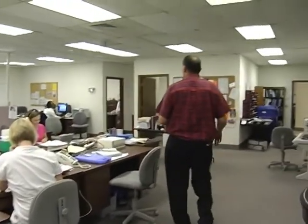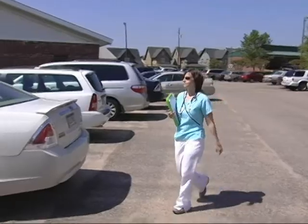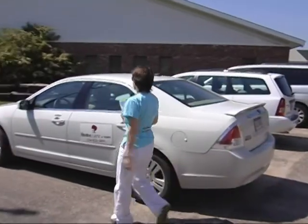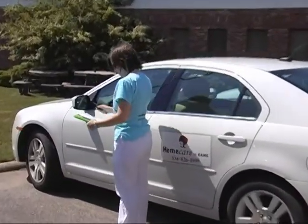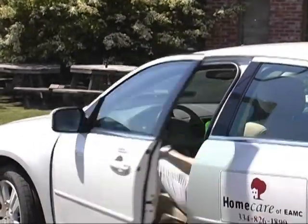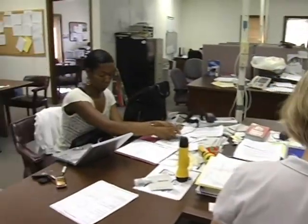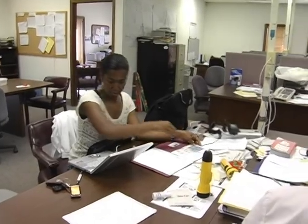This is the third part of the activities in this building — our home care area. This is for folks that are homebound. We provide nursing care, aides that go into the home, and different therapies — whether physical, occupational, or speech — going to the home to help people get rehabilitated and return to a normal lifestyle. We've been doing this for a number of years.